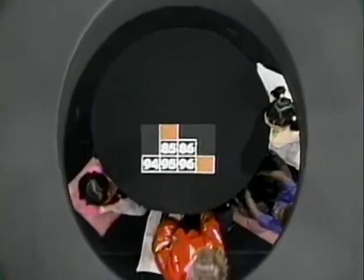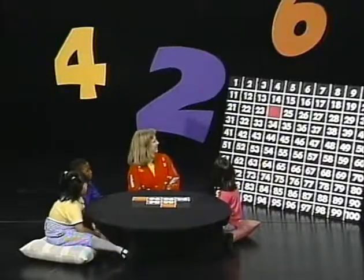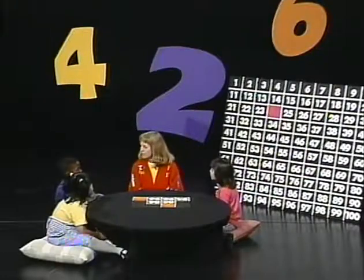Okay, boys and girls, I have back here a great big chart. What is this? A hundreds chart. It's a hundreds chart, and if we look at this, we can find all kinds of patterns. Can you look at this and tell me a pattern you can find, Jennifer?